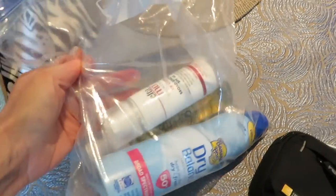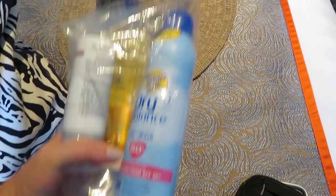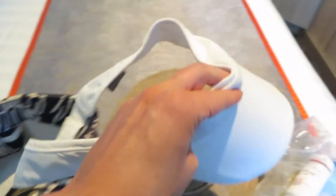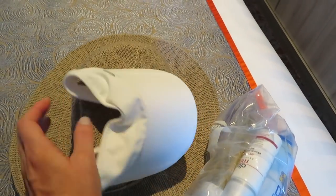We travel with these wrapped up in a plastic bag — that's the way we put them in our suitcase. Here's my visor. I like bringing both a hat and a visor because I never know what I'm going to use, and this hat's squishy so I can just throw it in my bag.